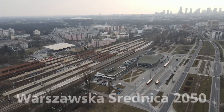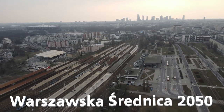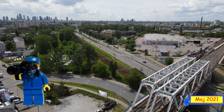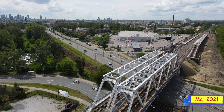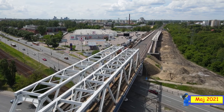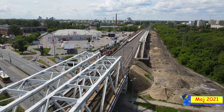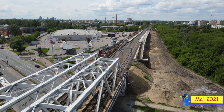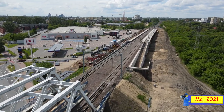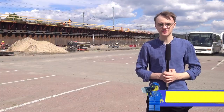Warszawska Średnica 2050 z Jakubem Sykutem. Teraz jesteśmy w 2021 roku, mamy maj. Łączymy się z nim i zobaczymy co się tam zmieniło na miejscu. Halo, halo. Witam serdecznie. Z tej strony Jakub Sykut.